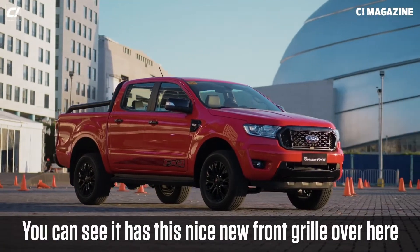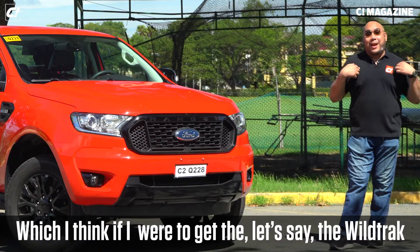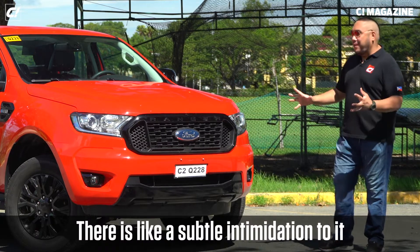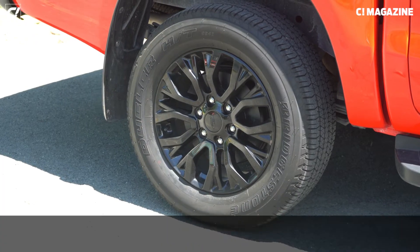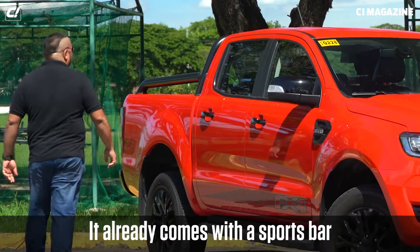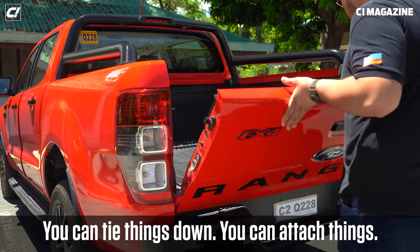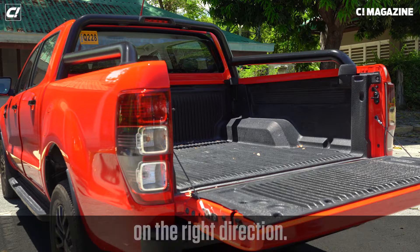On an aesthetic standpoint, it has this nice black front grille — honestly, if I were to get the Wildtrak, I'd prefer this grille over what the Wildtrak has. It's just a subtle intimidation to it. You get 18-inch black alloy wheels, and that black-and-red combo looks really good, especially in red. It already comes with a sports bar — can't deny it, it looks really good and it's very purposeful, since you can tie things down and attach things.